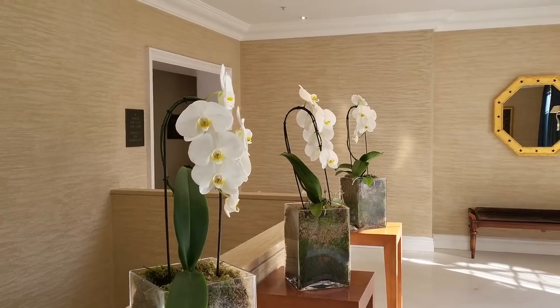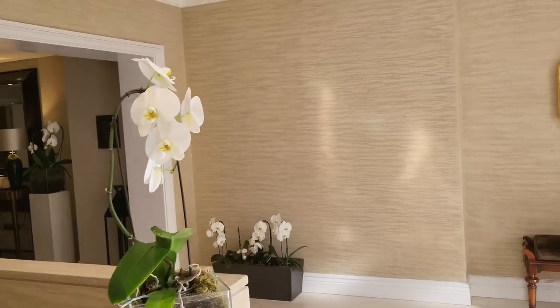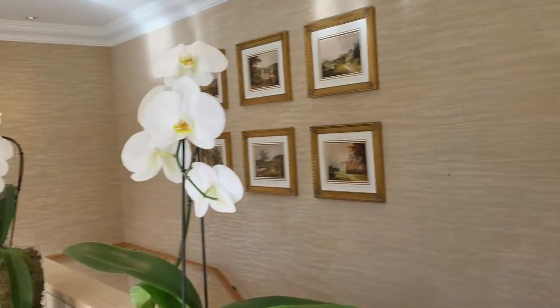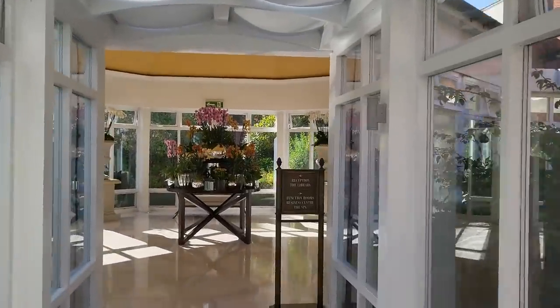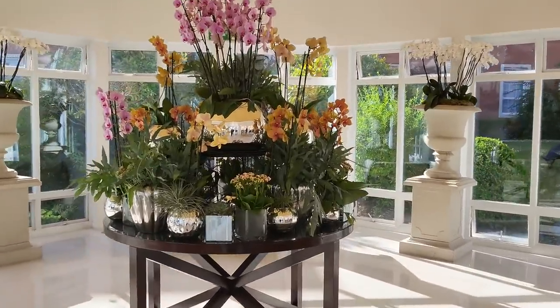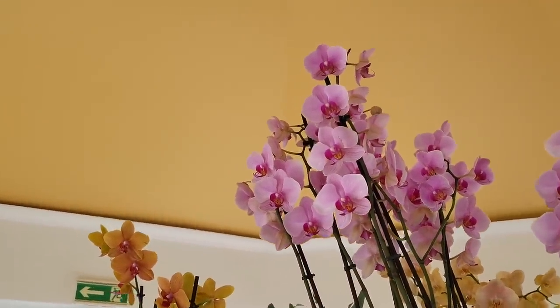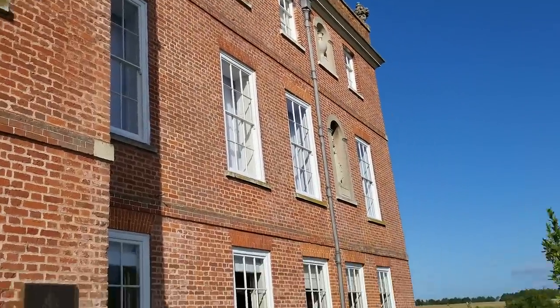We've just had breakfast and we're going to head off to Goodwood now - it'll take about an hour. This hotel is absolutely stunning. Just down there is where we had breakfast, and this is one of the corridors that goes down to the rooms. We've already decided we are staying here in August for sure. Look at this flower display - how amazing is that! And this is the view outside the hotel - just stunning.